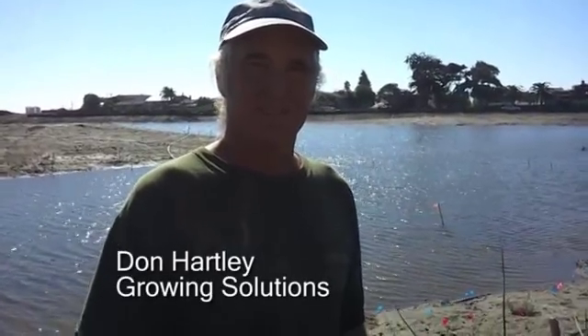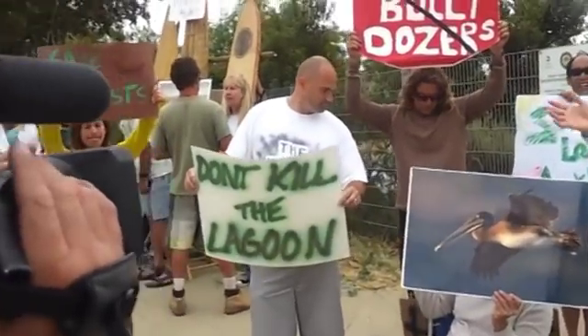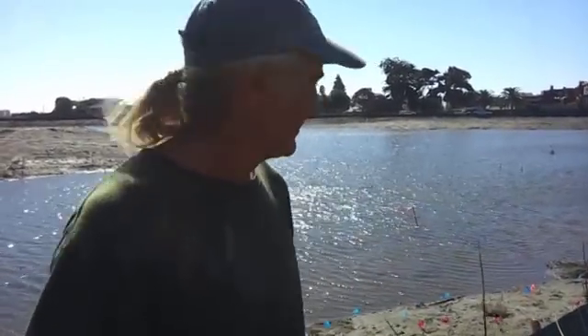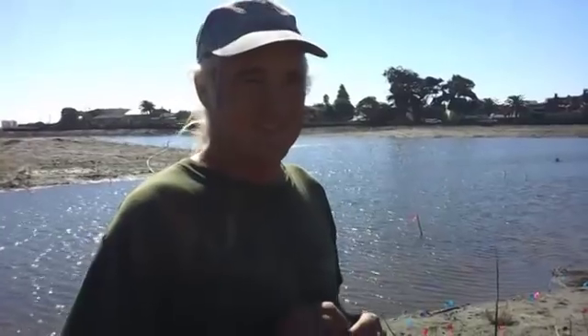Good day, it's Bob Purvey talking to everybody from the Malibu Lagoon Restoration Project. I'm here with Don Hartley from Growing Solutions. We met originally on the very first day when you guys were salvaging plants and there were like six cops or something with all the protesters that were trying to obstruct this project from going forward. And now we're back at practically the end of the project and you've planted — how many plants have you planted?